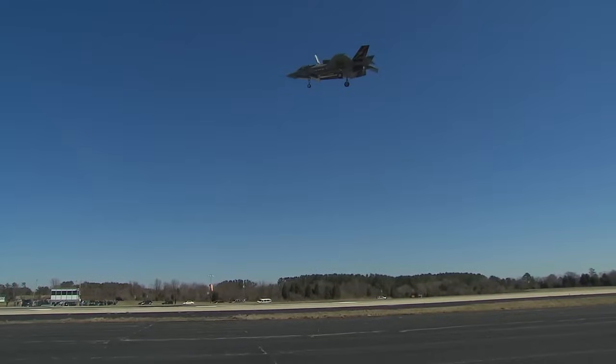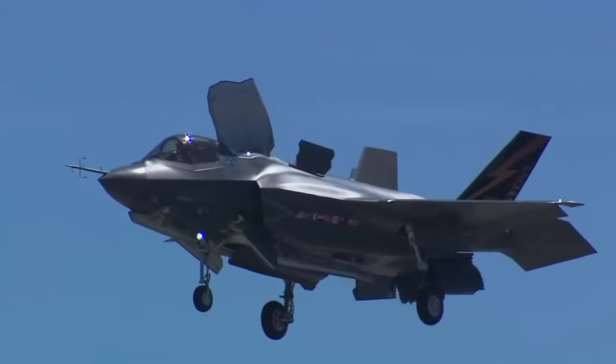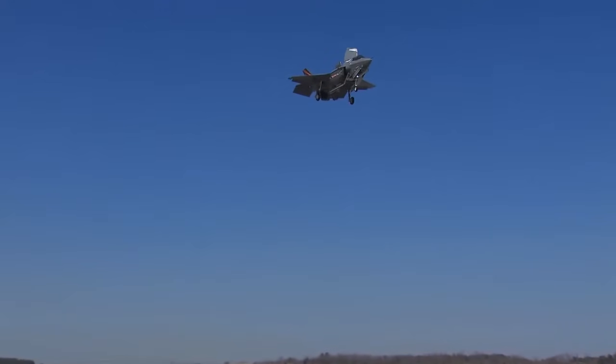In the F-35, the way the pilot controls his height is with his right hand, his stick, the same way at zero knots as he does at 500 knots. Push forward, you go down; pull back, you go up. So it's all consistent learning. But the important thing is, if the pilot just lets go of the stick, the airplane will stay where it is. The Harrier doesn't do that — it requires constant attention to stay there.